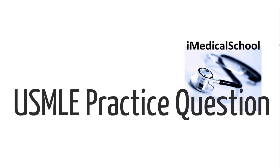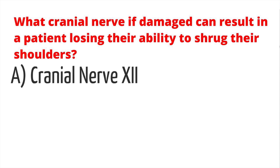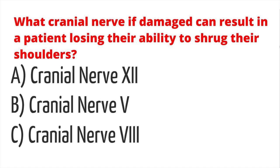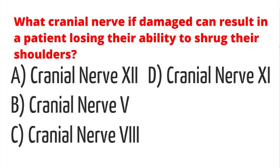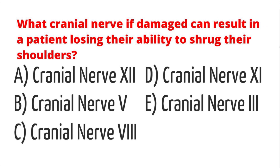Hey, this is Dr. K from iMedical School. Make sure to download and print the cranial nerve map in the comment section so you can take notes as we go along. Let's get to today's practice question: What cranial nerve damage can result in a patient losing their ability to shrug his or her shoulders? Is it A) cranial nerve 12, B) cranial nerve 5, C) cranial nerve 8, D) cranial nerve 11, or E) cranial nerve 3? Pause the video here and think about the answer.